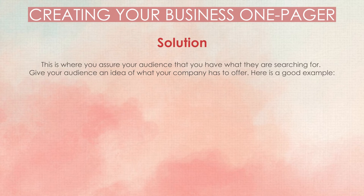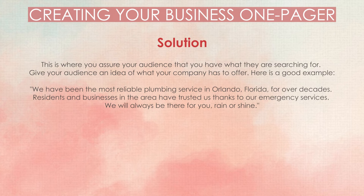Solution. This is where you assure your audience that you have what they are searching for. Give your audience an idea of what your company has to offer. Here is a good example: 'We have been the most reliable plumbing service in Orlando, Florida, for over decades. Residents and businesses in the area have trusted us thanks to our emergency services. We will always be there for you, rain or shine.'